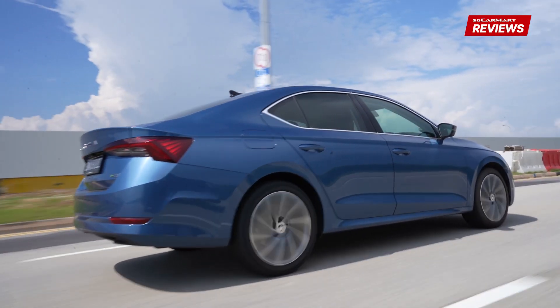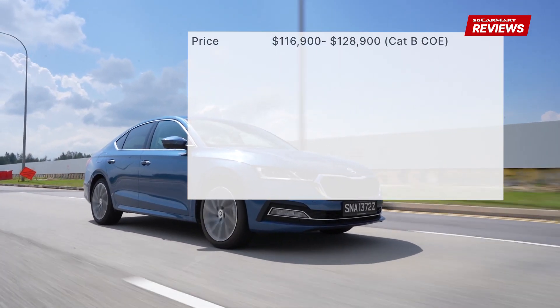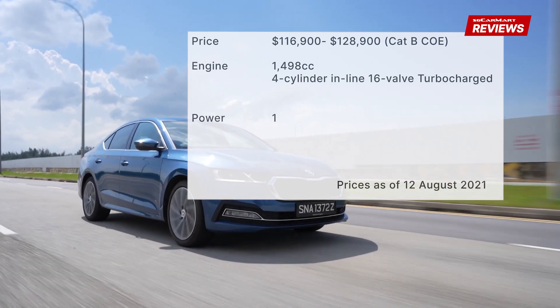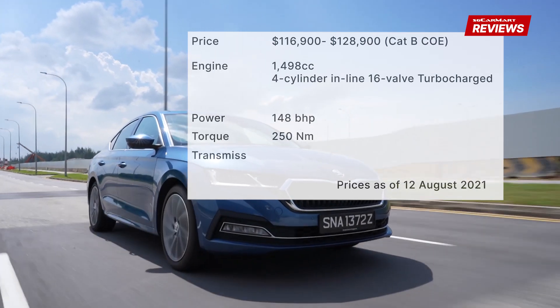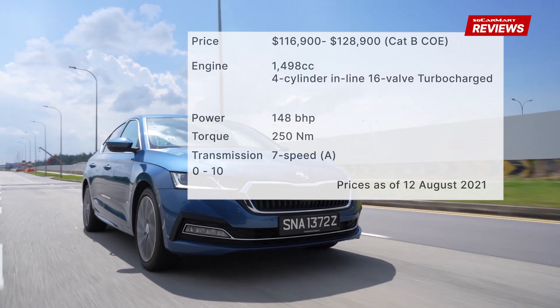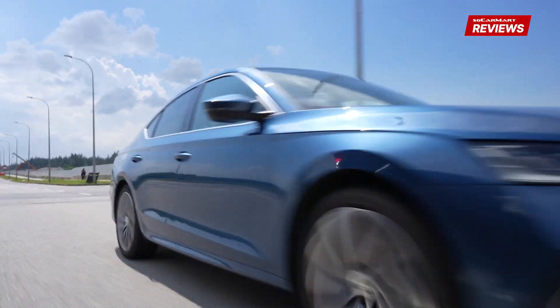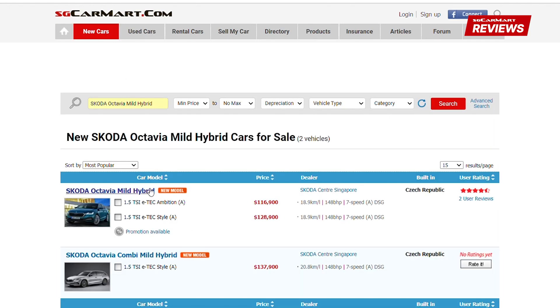The Skoda Octavia Mild Hybrid is priced from $116,900 to $128,900. The 1.5-litre turbocharged engine produces 148bhp and 250Nm of torque, and the 7-speed transmission brings the car from 0 to 100km/h in 8.5 seconds. For more details on the Skoda Octavia Mild Hybrid or any other car, head on to sgcarmart.com to help you make the smart choice on your next car.